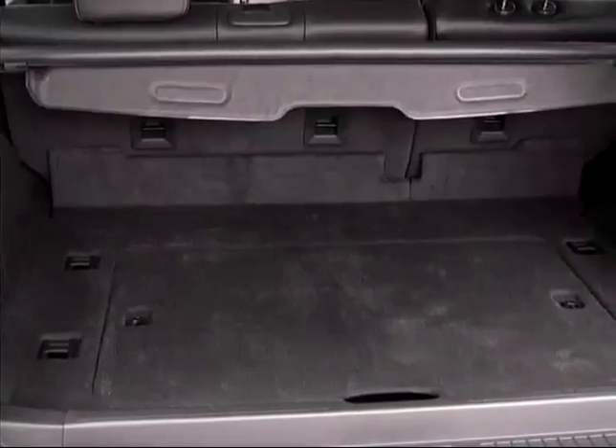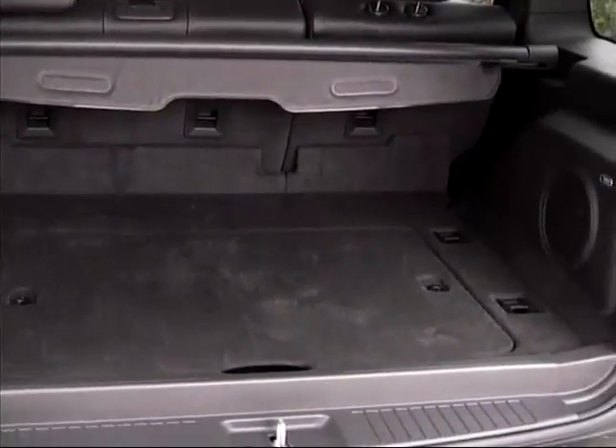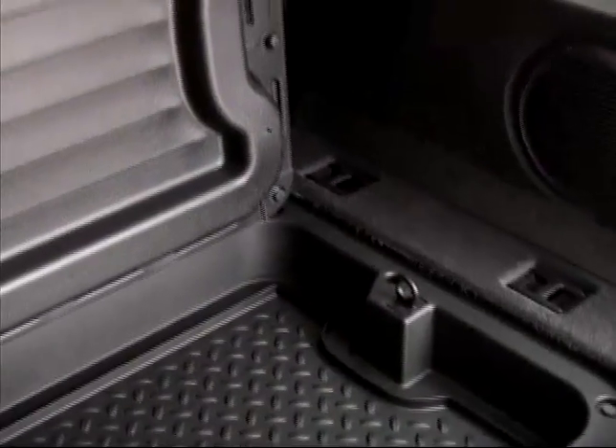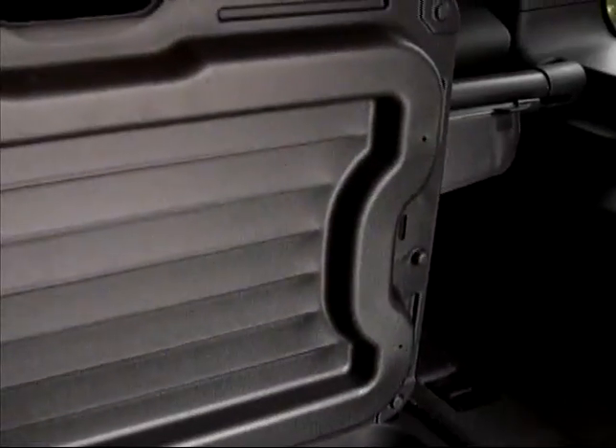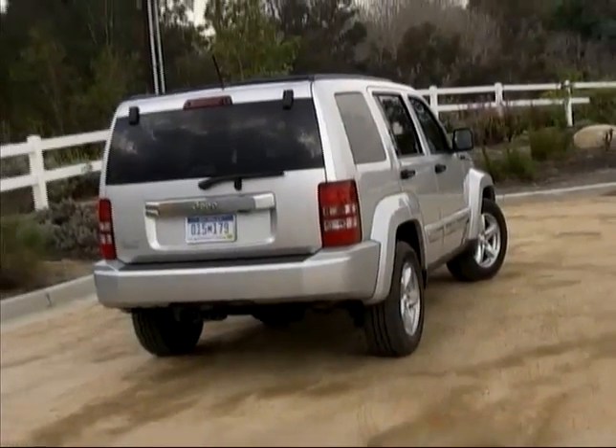The squared-off body means a cargo area that can swallow plenty of whatever you have to carry, and an underfloor compartment with a reversible lid is at the ready for even more capacity. A rear lift gate provides easy cargo access.